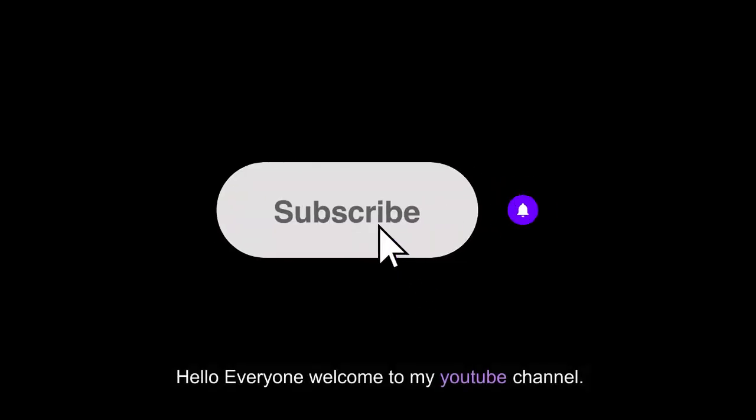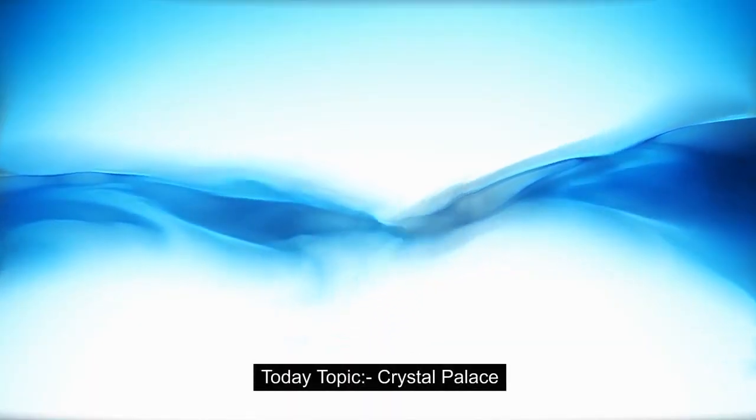Hello everyone, welcome to my YouTube channel. Hope you all are doing well. Today's topic: Crystal Palace.